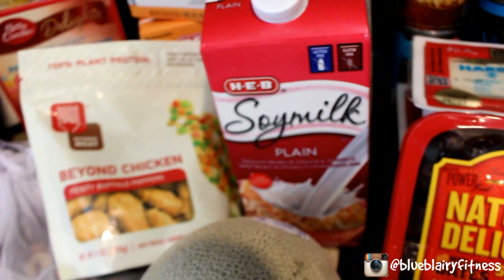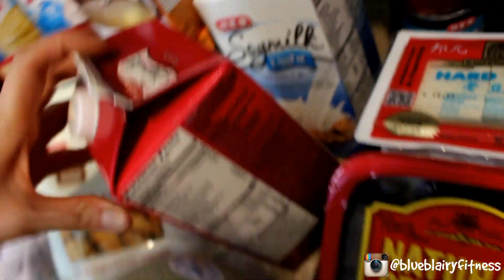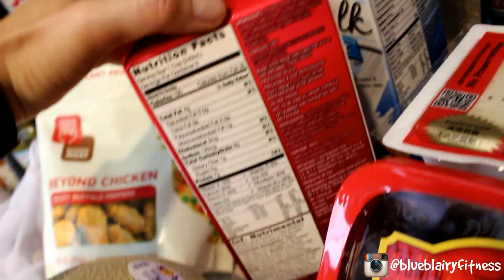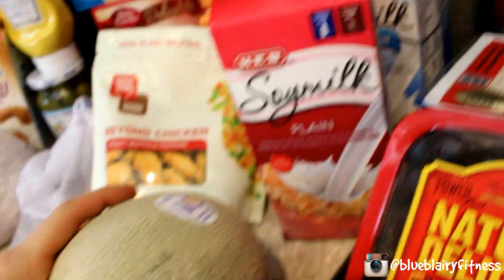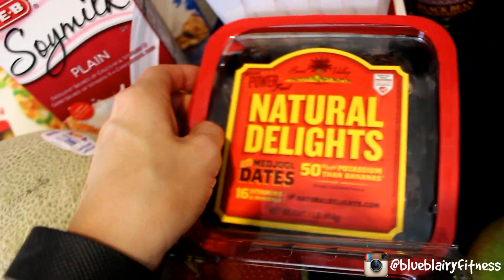We've got plain soy milk as well as light vanilla soy milk. These two have 7 grams of protein, 4 grams of fat, 8 carbs, and 1 gram of fiber per cup — a good source of calcium, vitamin D, vitamin A, and no cholesterol. Also picked up cantaloupe, strawberries, and dates. I'm obsessed.